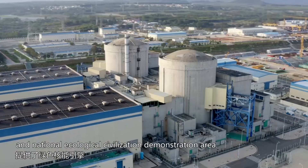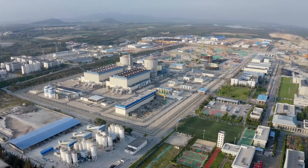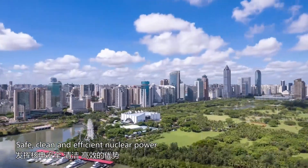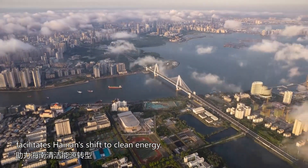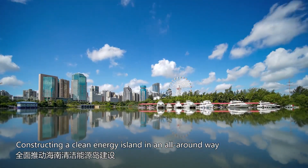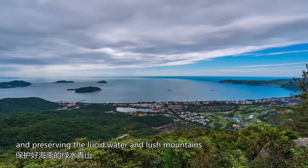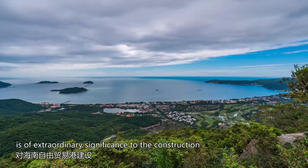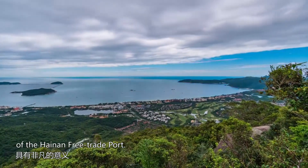Safe, clean and efficient nuclear power facilitates Hainan's shift to clean energy. Constructing a clean energy island in an all-around way and preserving the lucid water and lush mountains is of extraordinary significance to the construction of the Hainan Free Trade Port.